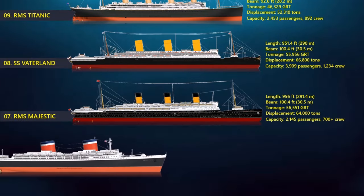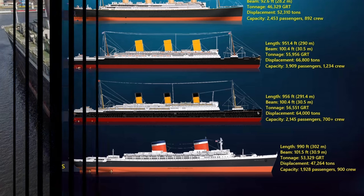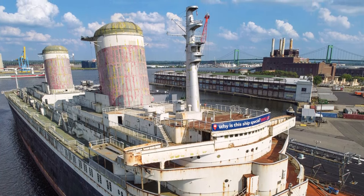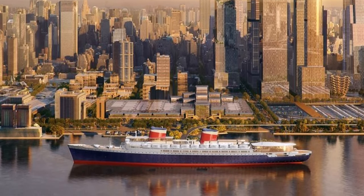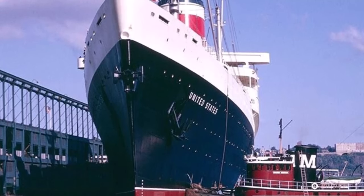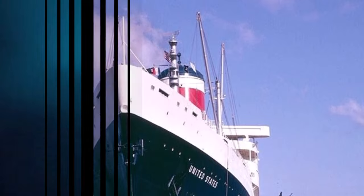At number 6, the SS United States. It is a retired ocean liner built between 1950 and 1951 for the United States Lines. The ship is the largest ocean liner constructed entirely in the United States and the fastest ocean liner to cross the Atlantic in either direction, retaining the Blue Riband for the highest average speed since her maiden voyage in 1952 — a title she still holds today. It was reported in 1968 that the ship could make 78 km per hour at a maximum power output of 240,000 horsepower. She measured 990 feet in length and could fit 1,928 passengers and 900 crew.